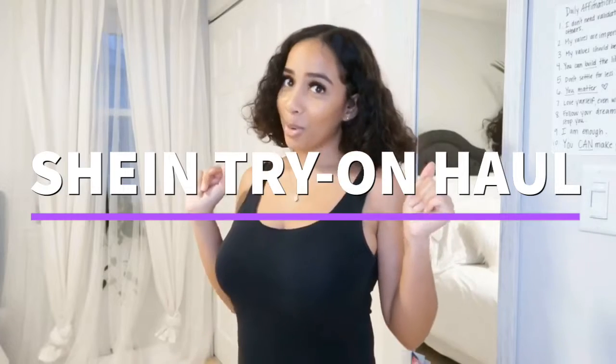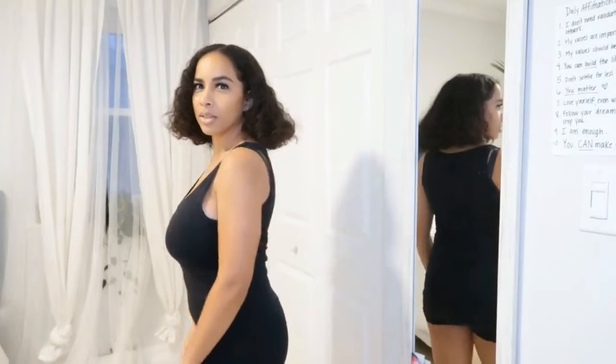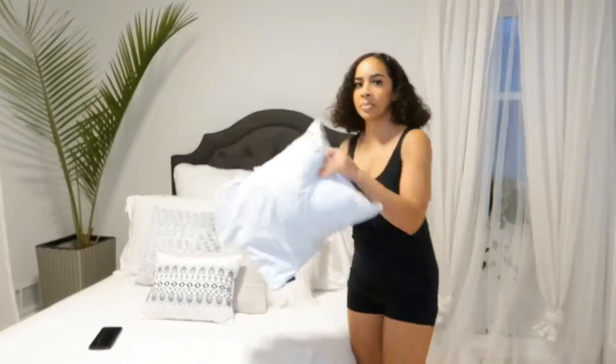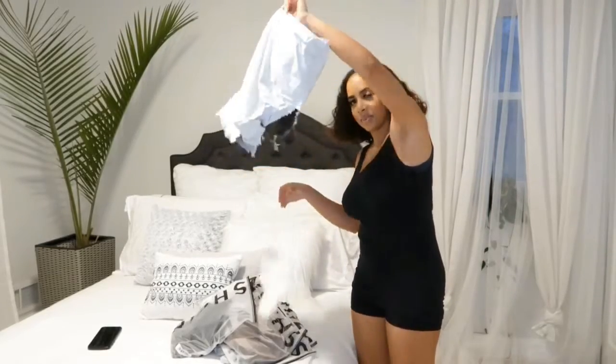I bought myself some clothes from Shein. That's what I'm going to show you today. Luckily, I have a mirror here. Trying to figure out these angles. I have not shaved my armpits — don't come for me, okay? Without further ado, I already opened the bag. Y'all can't see my address. Sorry. That was so anticlimactic. We're going to try it on. Let's go.